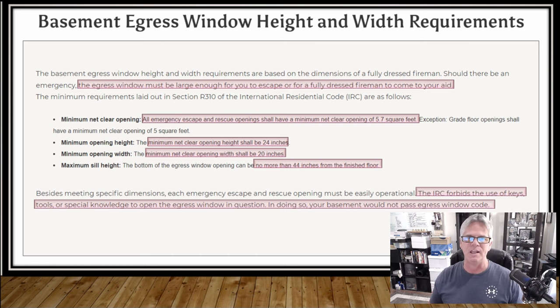It can't be anything complicated to get out of there. You can't have a key — the key might not be there or it got lost, and now you can't open the window. You don't need any wrenches to turn anything to get out. Any special sliding mechanisms or anything for burglary prevention — you can't have any of that on the window. It's got to be as simple as just unlock the window, lift it up, or crank it open, or slide it as quickly as possible to get out in case of an emergency.